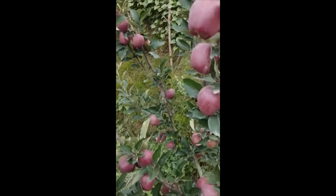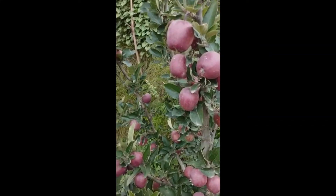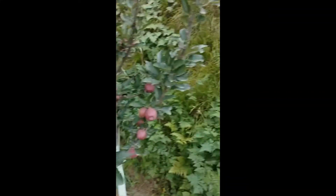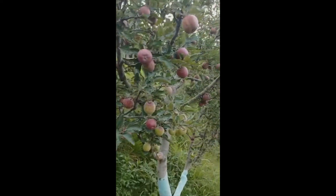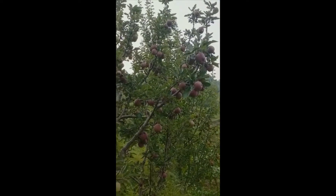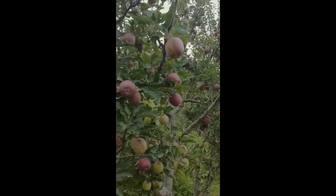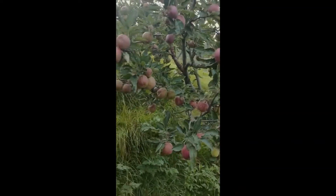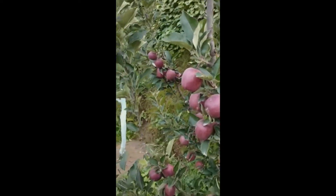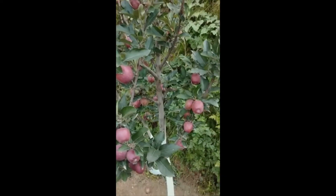It has a great variety of varieties. I'm going to show you the four-year-old for the first time. I have a label here.